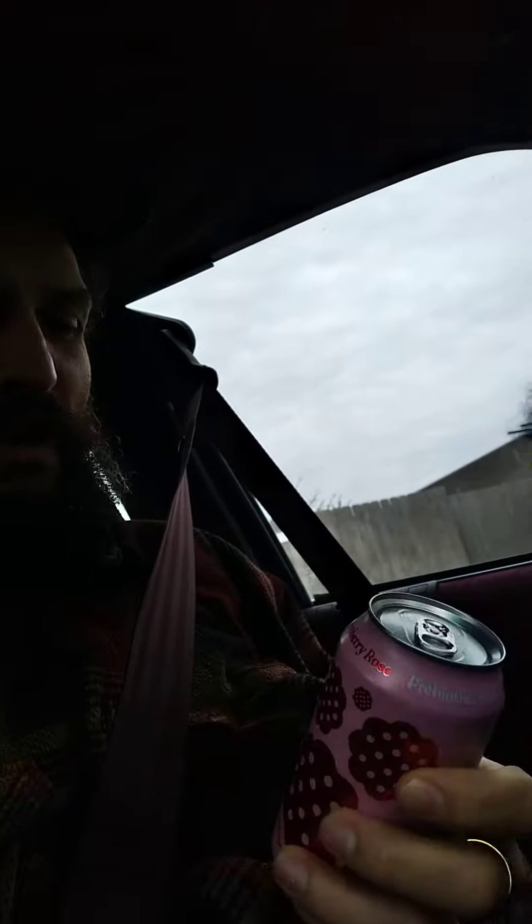Ladies and gentlemen, boys and girls, it's time for another Poppy Prebiotic Soda Review Video.